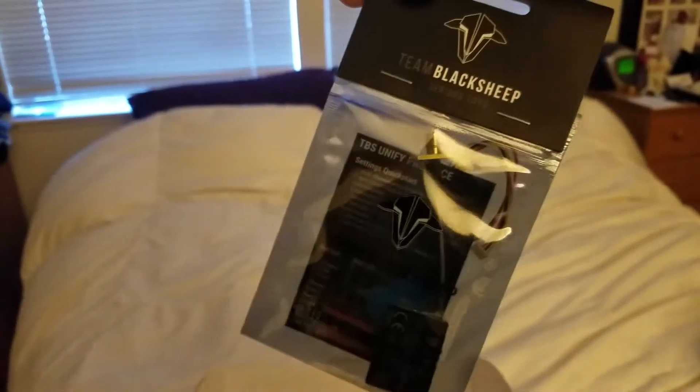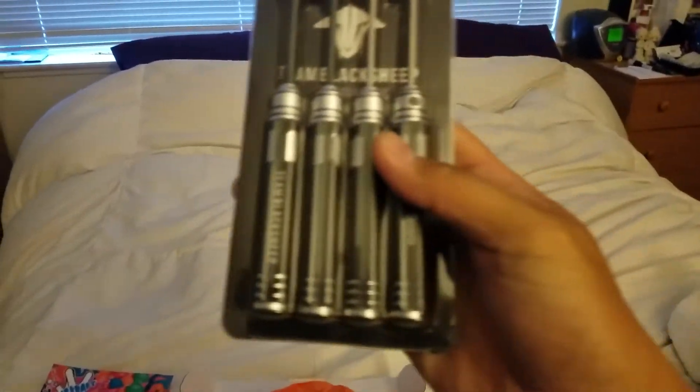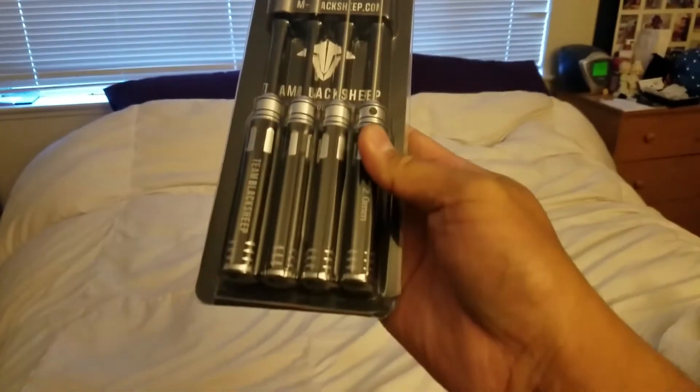Nice. Oh, I'll be using these. What's this? A gender changer probably. Oh wait, no, that is a Terminator.